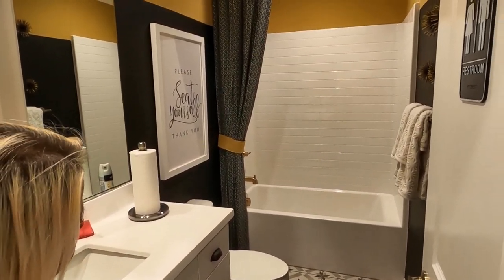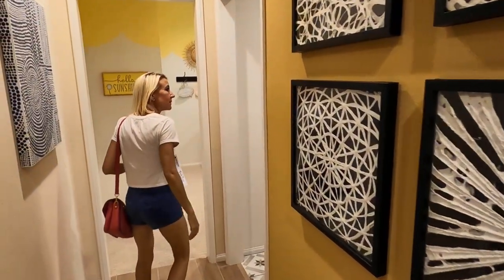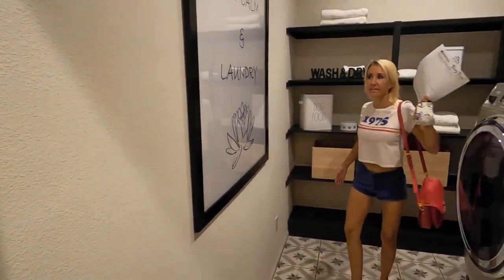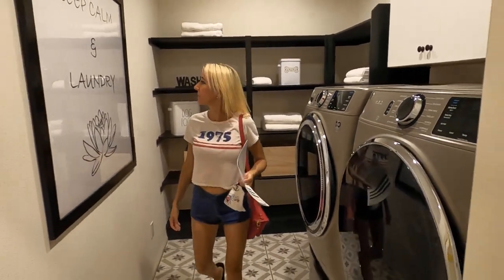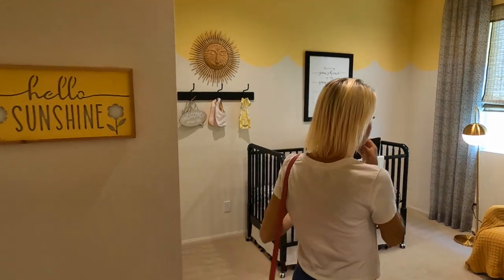Nice secondary bathroom. Oh, laundry! So much room for activities in this laundry room. Very nice. And another small bedroom.